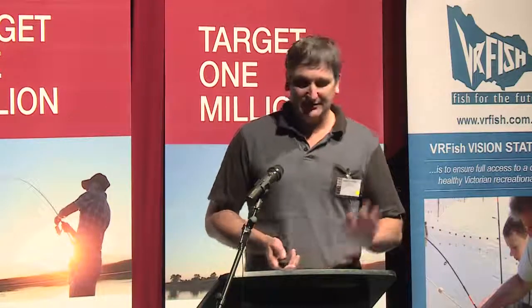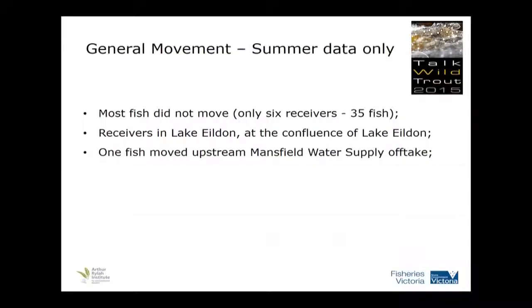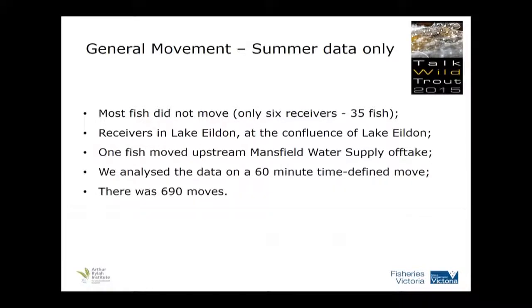In general movement, analysing the summer data only, most of the fish didn't move. They were happy to be where they were and may have had small movements, but most of them haven't moved one to two kilometres to be picked up by a receiver. One fish moved upstream past the Mansfield water supply offtake, so obviously it wasn't a barrier. We analysed the data on a 60-minute time-defined move. So if a fish was picked up at a receiver and there was at least 60 minutes before it was picked up again, we said that fish is moving around. If it was continuously picked up for the next 20 minutes, that fish is staying in that area — not moving. Those non-moves were also an important component of the model.